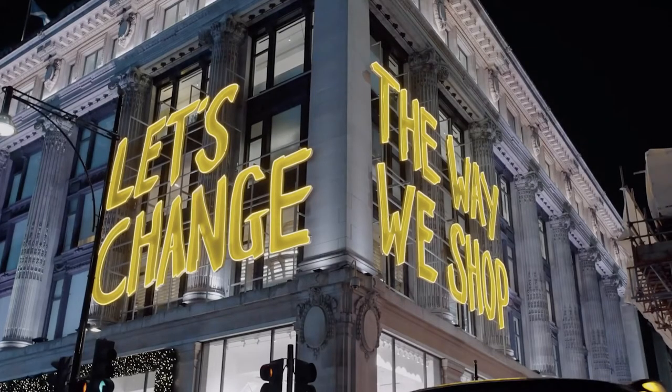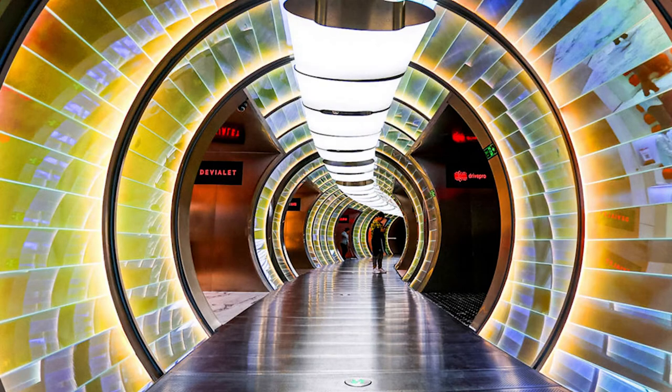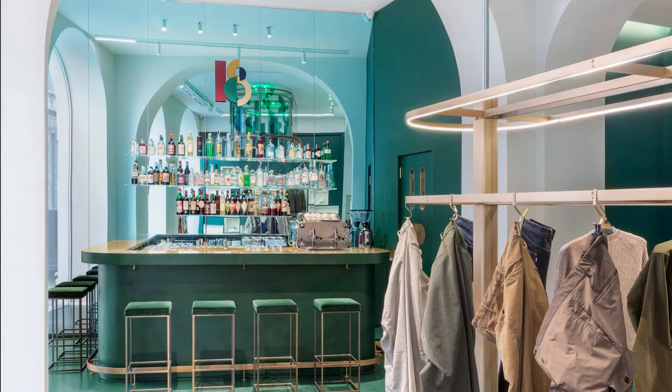As we navigate a period of uncertainty around the future of retail with big brands disappearing, we question what is needed for retail to survive in the physical. And of course the answer is an engaging, multifaceted, sensorial experience with moments that can't be replicated online.